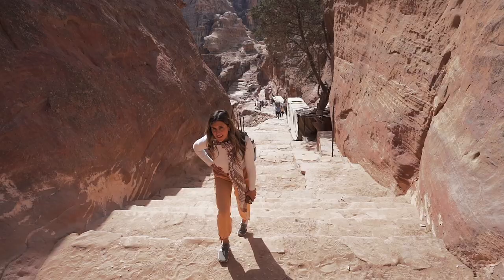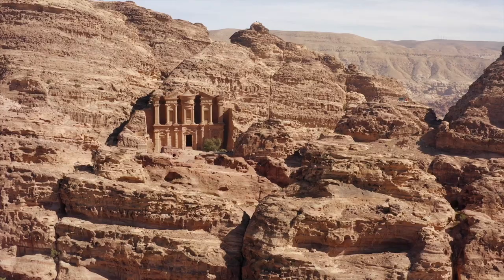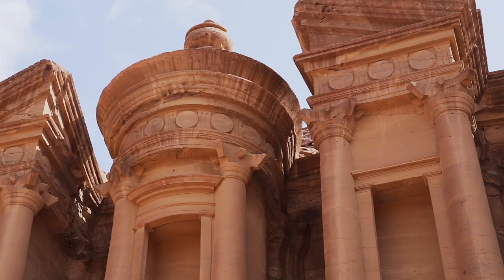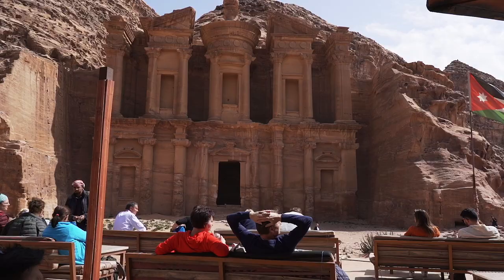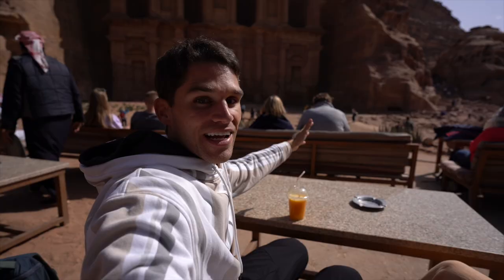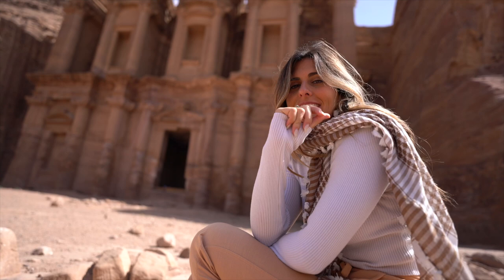We're 15 minutes into the staircase hike — I must be out of shape or something, it's definitely a bit challenging. We made it to the monastery after about an hour and ten minutes of walking up massive stairs. Right now we're sitting, getting orange juice with an amazing view of the monastery. The biggest difference between the monastery and the treasury, other than their purposes, is that the monastery is way bigger but has much less detail — the treasury had more beautiful carvings.